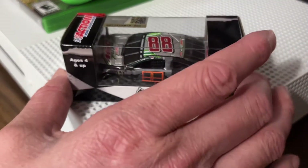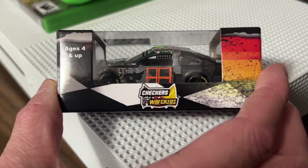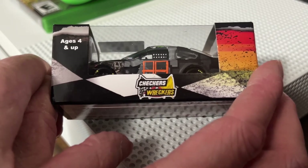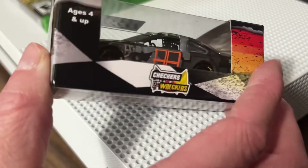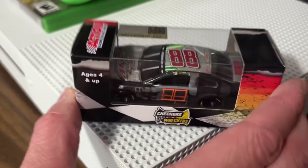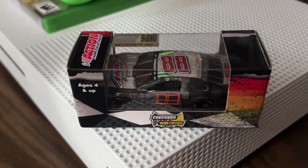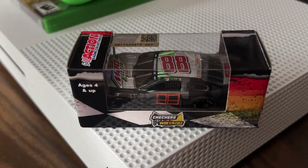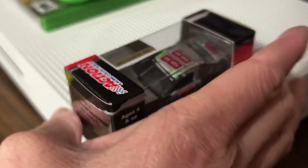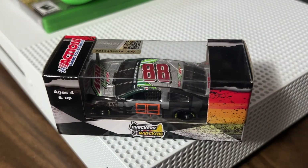Let's go over the car and what we can see here. Like I said, it's the raced version — or to be more exact, it is the first 'Checkers or Wreckers' raced version that I have purchased. They've done big scale and little scale like this one of Dale Jr's. They're doing a Chase Elliott one, they're doing a Kyle Larson one from last year I believe. I got this one because I thought it was crazy that they did this car.